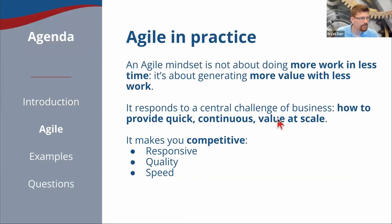Let's talk about agile, because everything I'm going to show you revolves around the agile mindset. The agile mindset is not about doing more work in less time. It's not about being busy. It's not about TPS reports. It is about generating more value with less work. The tools we're going to show are built around this idea of providing short incremental progress and making it visible and doing it collaboratively. Agile responds to a central challenge of business: how to provide quick, continuous value at scale. If you do it, it'll make you much more competitive.